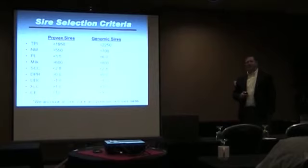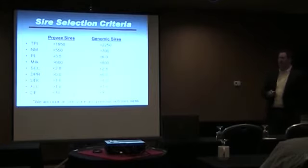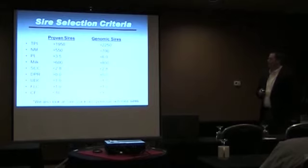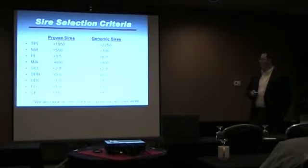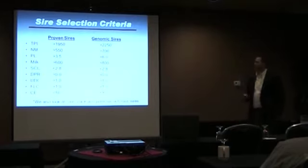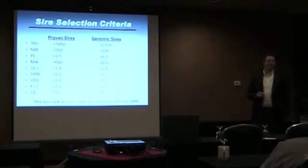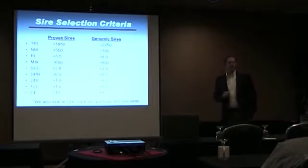I was asked to briefly describe our sire selection criteria. I should preface this by saying I don't plug numbers into a computer program that spits out which bulls to use — most of this is in my head. But as I look at the bulls we use on a regular basis, pretty much all of them fit these criteria. I did plug it into Dairy Bulls after putting it on paper, and most bulls we use came up on the list. Currently with the two studs we buy the majority of semen from, about 50 bulls came up on this list.